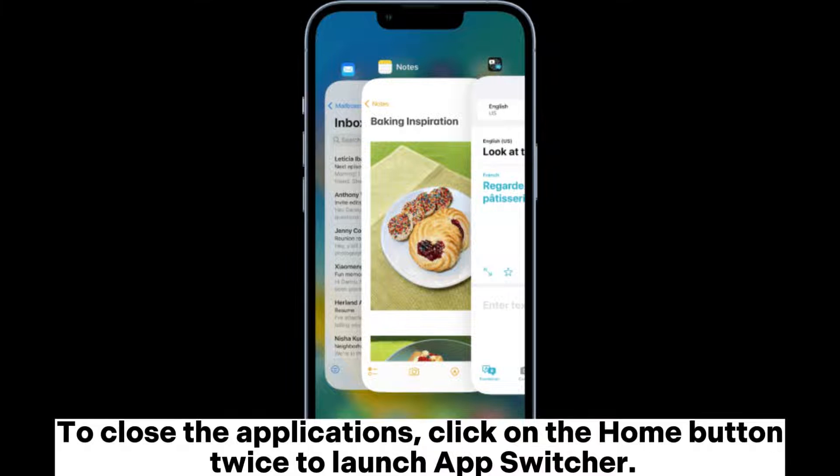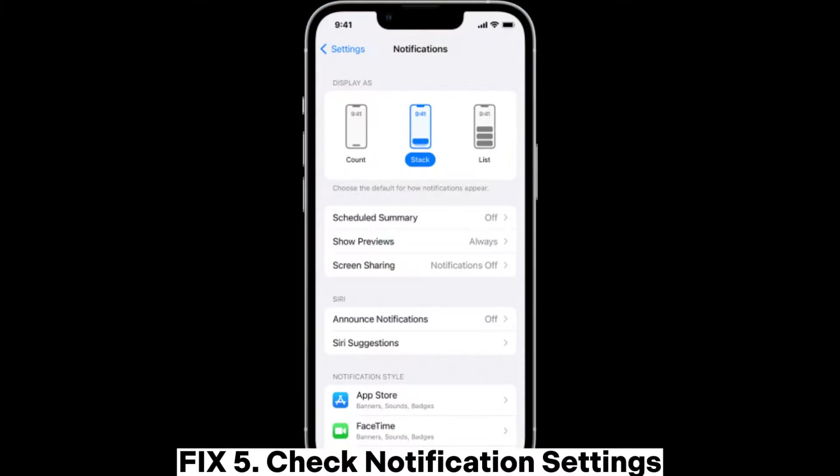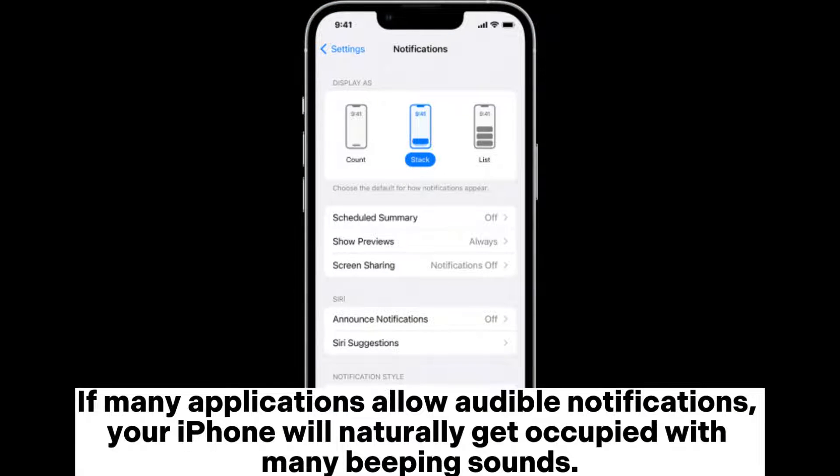Fix four: turn off all running apps. To close applications, click the Home button twice to launch the App Switcher. If the iPhone does not have a Home button, swipe from the bottom to the top of the screen, then swipe the apps off the screen with your finger.